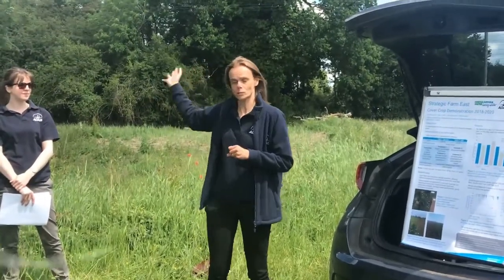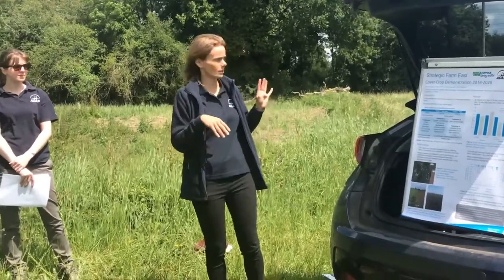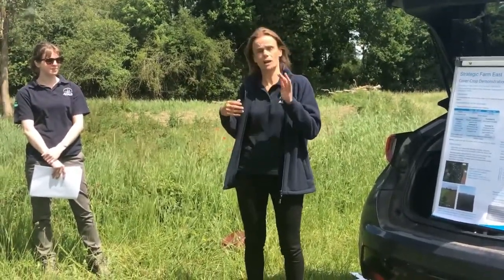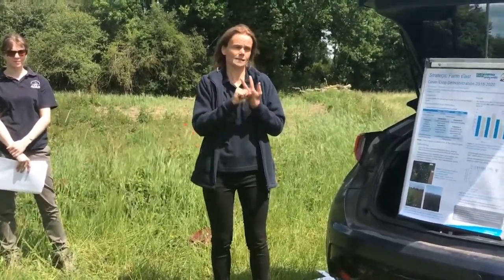In Big Lawn, which is the one up near the yard, Brian plowed the field and then established a cover crop on one half. In the other field, called Hills Field, he just did a light cultivation, so we've got more of a stubble-only treatment and then the cover crop on the other half.